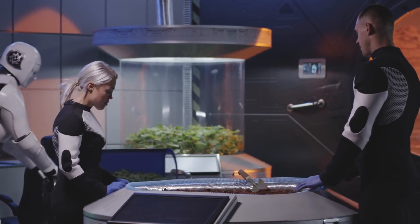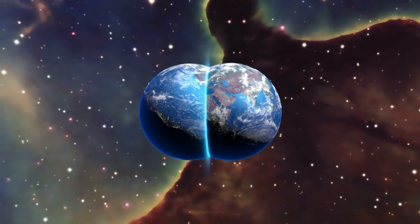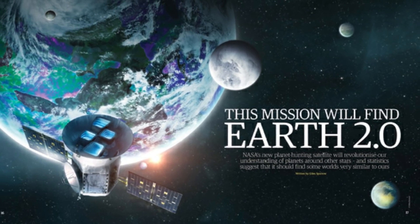Humanity has many ways to observe the universe, so join us as we reveal to you the most important discoveries of the TESS telescope.